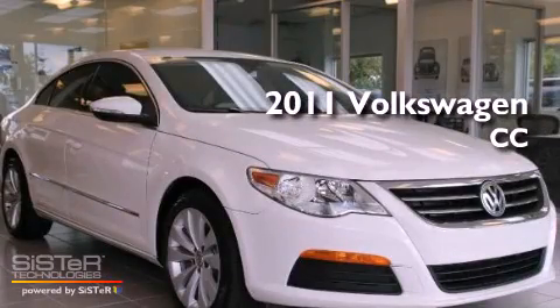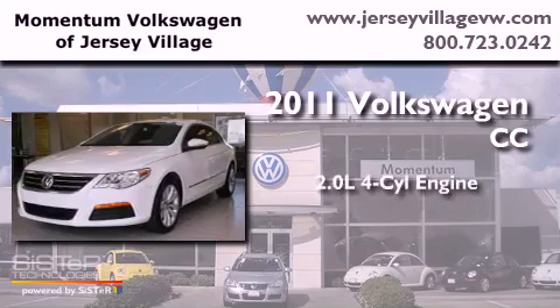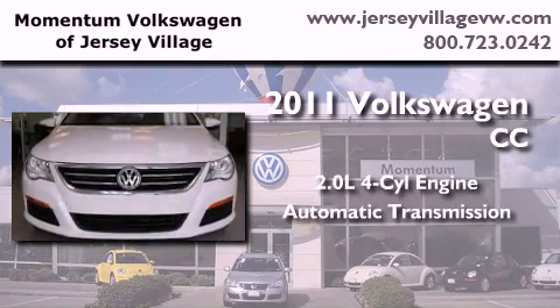This is a certified pre-owned 2011 Volkswagen CC. It has a 2.0-liter four-cylinder engine and an automatic transmission.